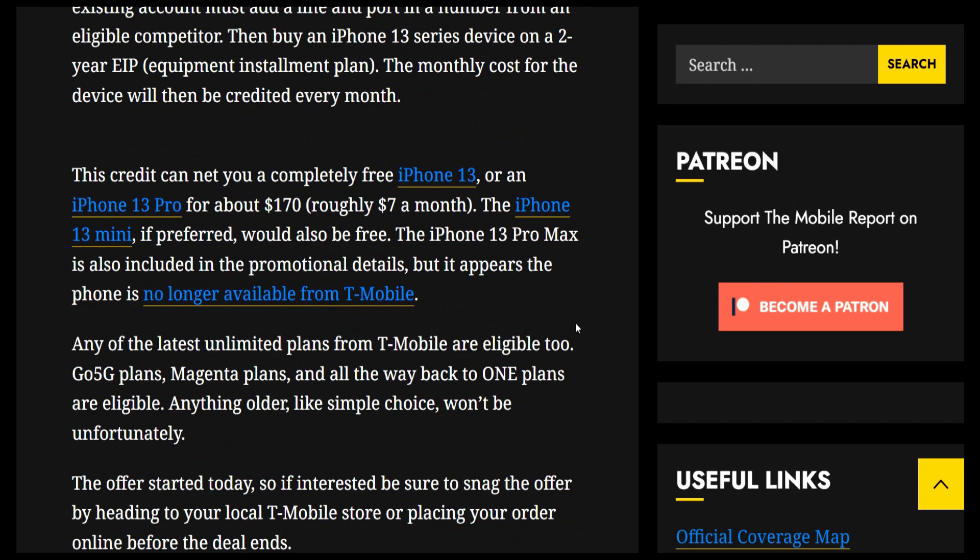I think it's a pretty good deal — you get the iPhone 13 or iPhone 13 mini for free, or the iPhone 13 Pro for just about $170, all via 24 monthly bill credits. The biggest thing to keep in mind is that you're going to be locked in with T-Mobile for 24 months. If you're already a T-Mobile customer it's not really a big deal, but if you're a new customer, make sure you're willing to commit for 24 months before signing up.